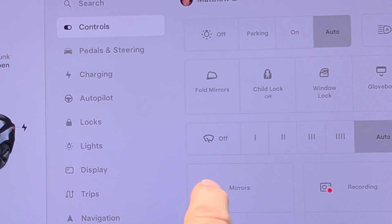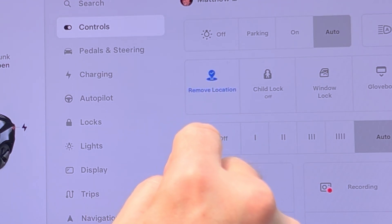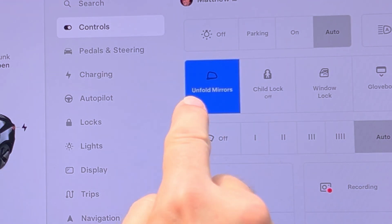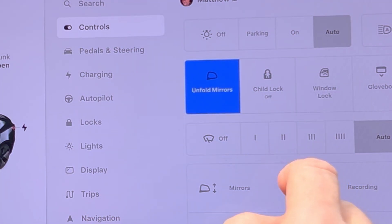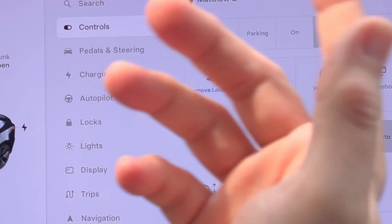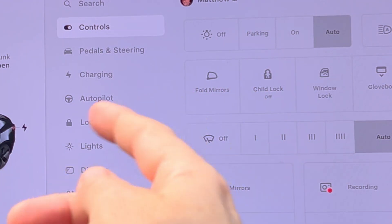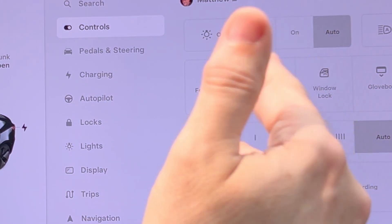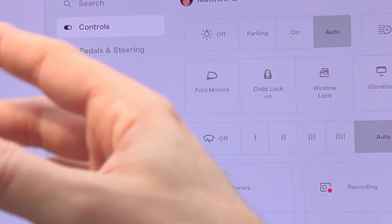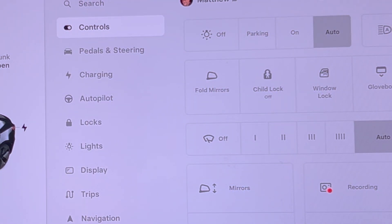If I go to controls, there's the fold mirrors button. If I click on that, we have save location. Clicking save location gives a little blue mark, and now the button is blue — so whenever I come back to my garage it'll be saved. Clicking the button again unfolds the mirrors, and then I can hit remove location to remove the save. There was a previous way of saving your location but that required a separate screen. Now they've built it all into the same button, which is more intuitive and easier to use.